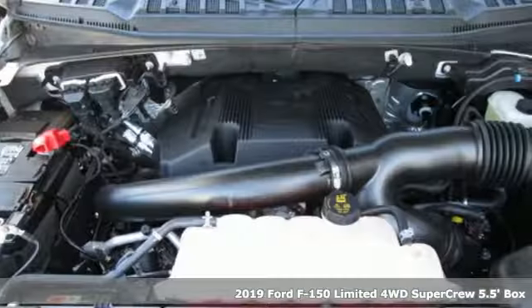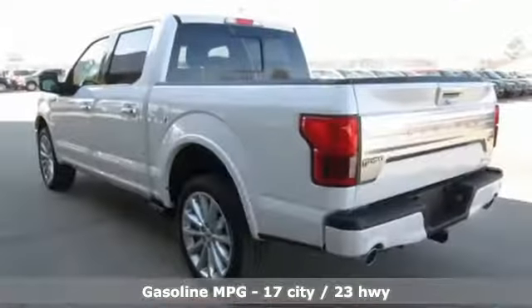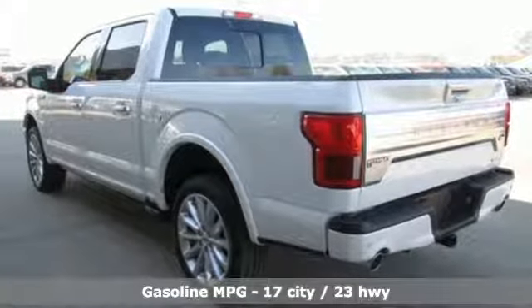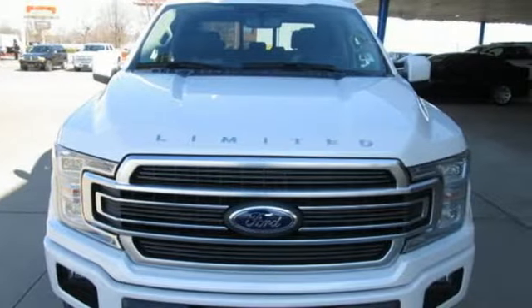A great vehicle is comprised of great features like these: streaming audio, power heated mirrors, heated and ventilated leather bucket seats, automatic parking sensors.